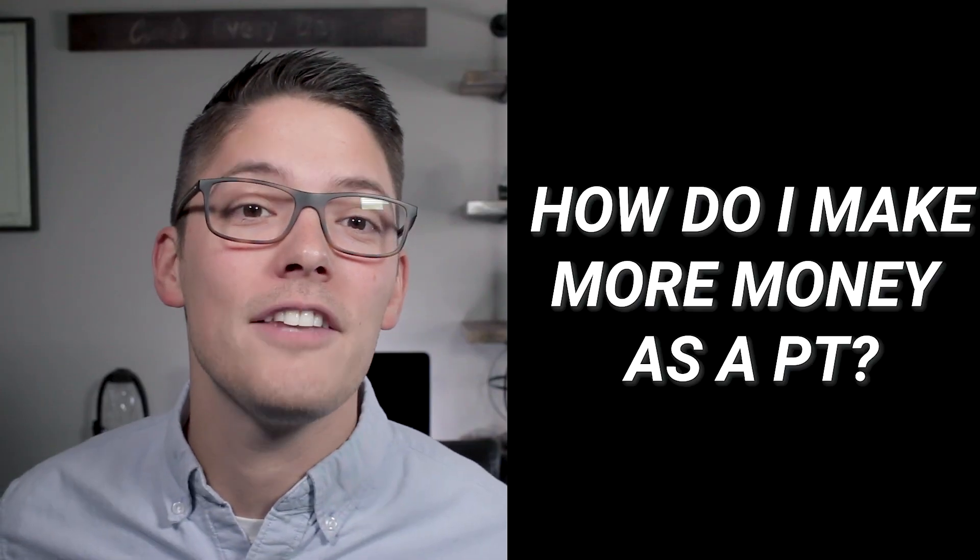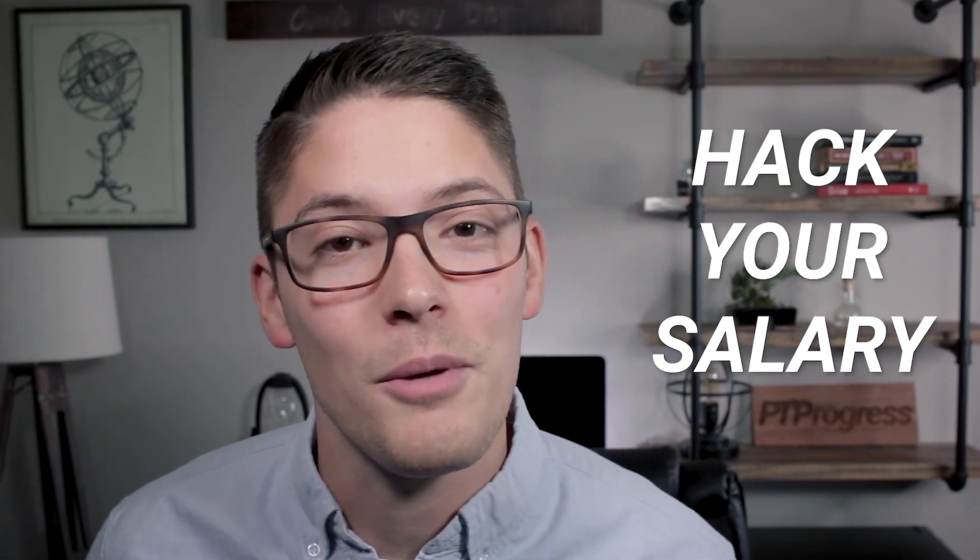If you're about to graduate PT school, or maybe you've been out for the past year or so, I guarantee this question has crossed your mind: how do I make more money as a physical therapist? In today's video, I'm going to share three ways to hack your physical therapy salary.